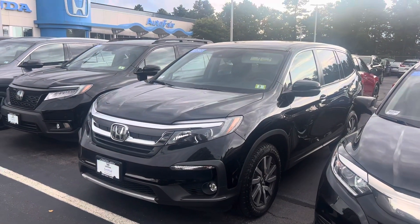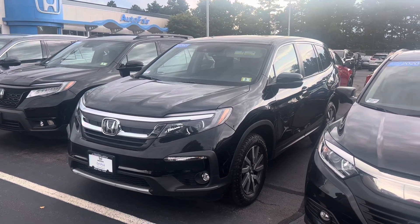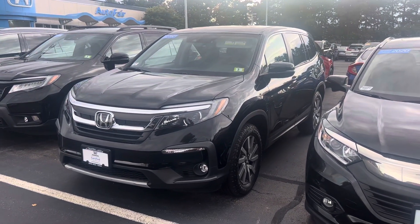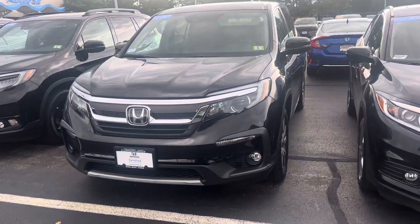Good evening, Alicia. My name is Joseph here with Auto Fair Honda. Just wanted to say thank you for reaching out on one of our pre-owned 2021 Honda Pilots. I'm just going to give you a brief walk around on this vehicle.